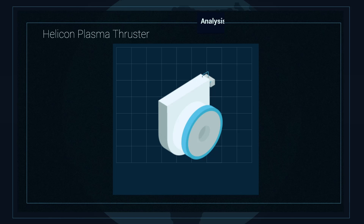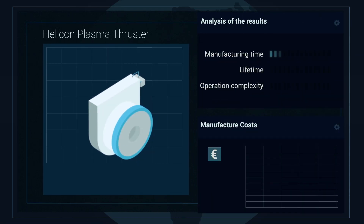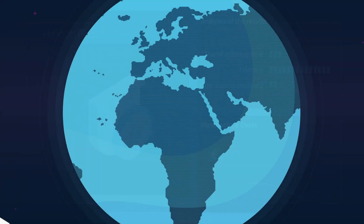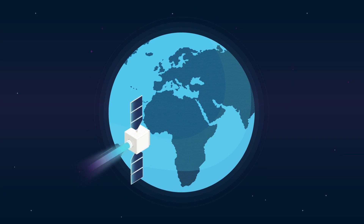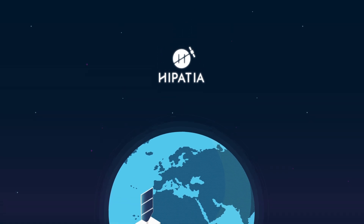Thanks to the electrode-less design, the system needs fewer components and becomes simpler, thus decreasing manufacture costs and paving the way to the cost-efficient mass production of small satellites' propulsion systems. Once validated, the Hypatia technology will be able to cope with the propulsion requirements for small satellites for a wide variety of missions and future applications in the space market.